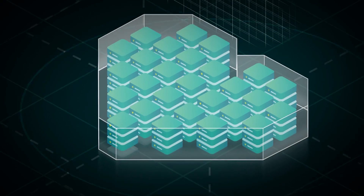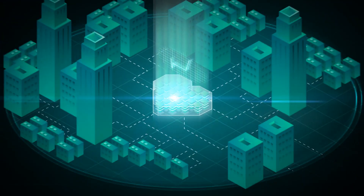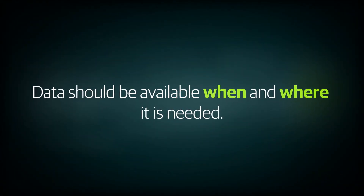Data is the lifeblood of organizations. It's critical for success and is growing at astronomical rates. Organizations need data protection that can reliably handle growth and ensure that their data is available when and where they need it.